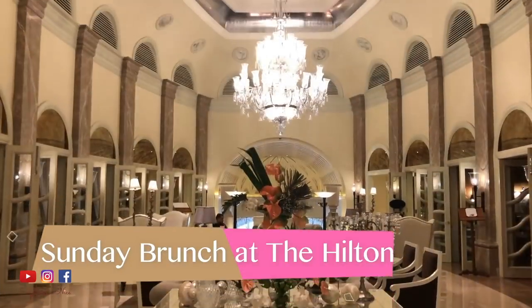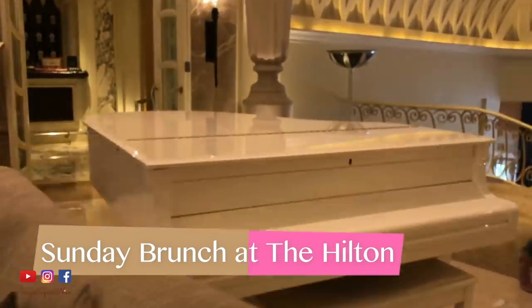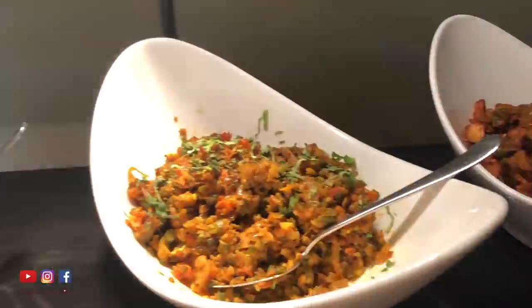Hi everyone and welcome to Sugar Spice Nice. My name is Shweta and in this video I'm going to be taking you through my Sunday brunch experience at the Hilton Mumbai. Let's take a look at how pretty this place is. I understand it's a 5 star but there's some level of an extra royal feeling at the Hilton. The view while having lunch is this beautiful lush greenery and you can also see the pool.